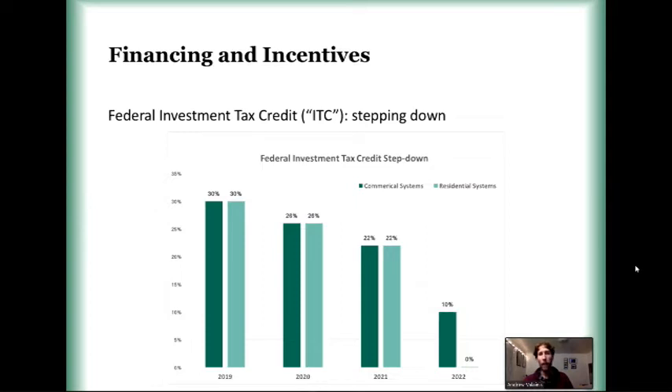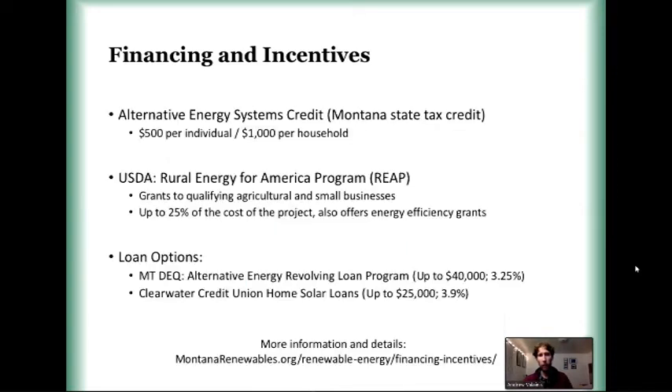There may be changes with the new administration — the political landscape around this policy for the renewable energy industry remains to be seen. We'll see what happens with it in the next year or two.